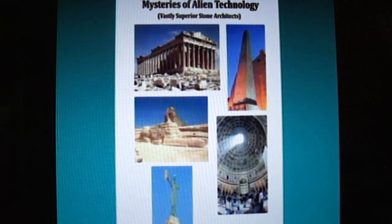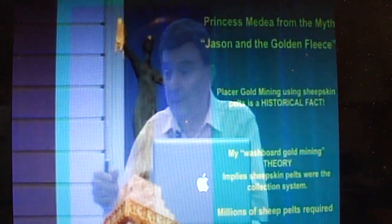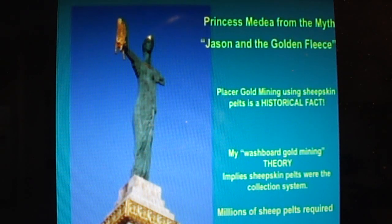That would require millions of sheepskins to cover all these surfaces. Where did they get all these sheep from? I found that placer gold mining using sheepskin pelts is a historical fact. People in this region of the world — that's the Black Sea — water comes out of the Caucasus and goes by these objects and is collected by people who put sheepskin in water. They weren't actually mining gold. Where'd they get that idea from? Maybe they saw somebody else doing that.